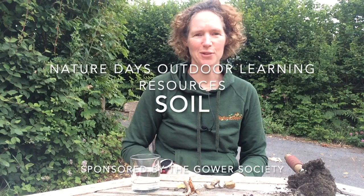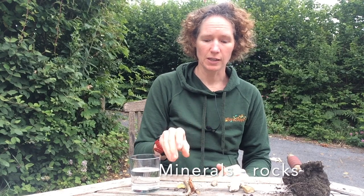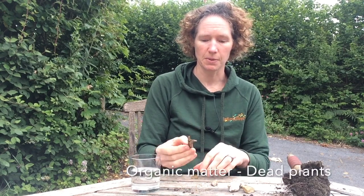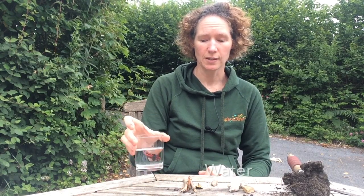Hello and welcome to Nature Days Outdoor Learning Resources. Today we're going to learn all about soil. My challenge for you today is to investigate and explore the different types of soil you have in your garden. Now soil is made up of four main components: the mineral content which is made from stones, the organic content made from dead plants such as twigs and leaves, water, and the last one is air.